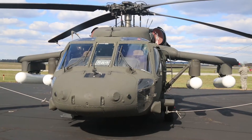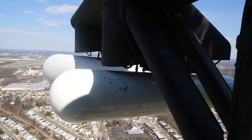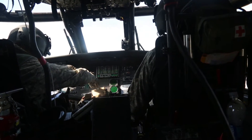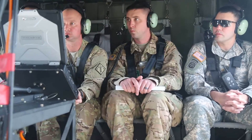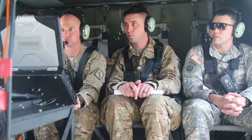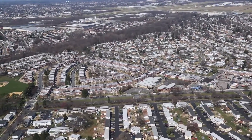We try to then bring in the aviation assets to do reconnaissance, route clearance, make sure there are no obstacles in the way, and in a real-world environment they'll be looking for downed bridges, downed buildings, anything blocking the road.